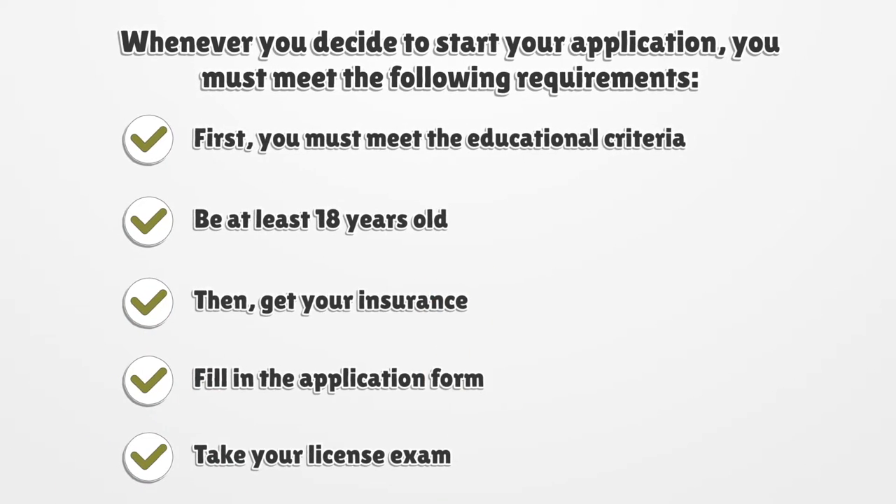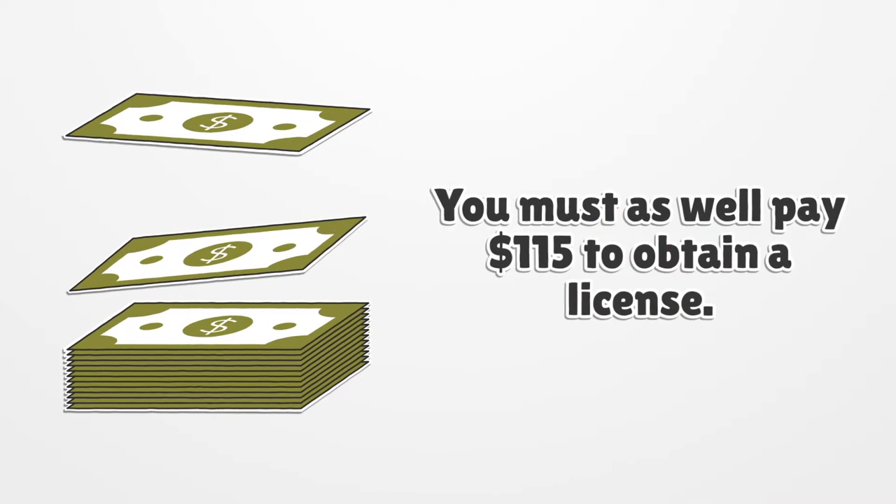Whenever you decide to start your application, you must meet the following requirements. First, you must meet the educational criteria. Be at least 18 years old. Then, get your insurance. Fill in the application form. Take your license exam. You must also pay $115 to obtain a license.